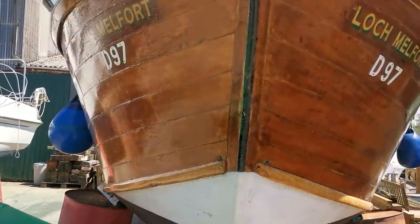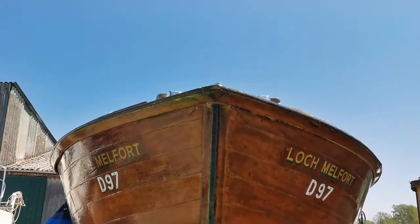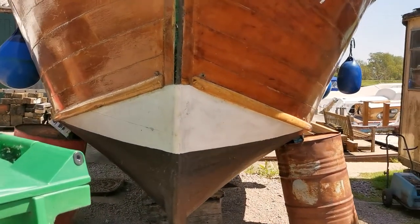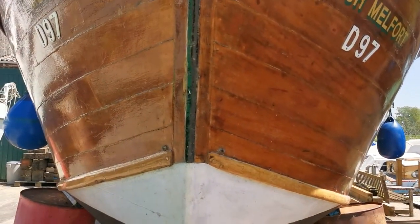You want to take a look at this one and all the pictures of inside. We've got 80 or 90 photographs of her. Please visit boatshednorfolk.com. Thank you again for watching.